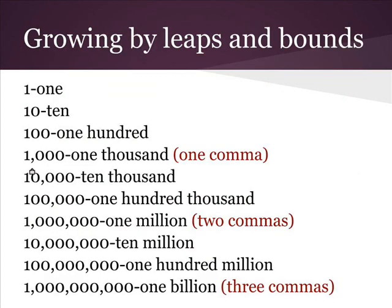Now let's go to some larger numbers. Notice the pattern: when we get to three places we add a comma. When there is one comma we say thousand, two commas we say million, and three commas we say billion.